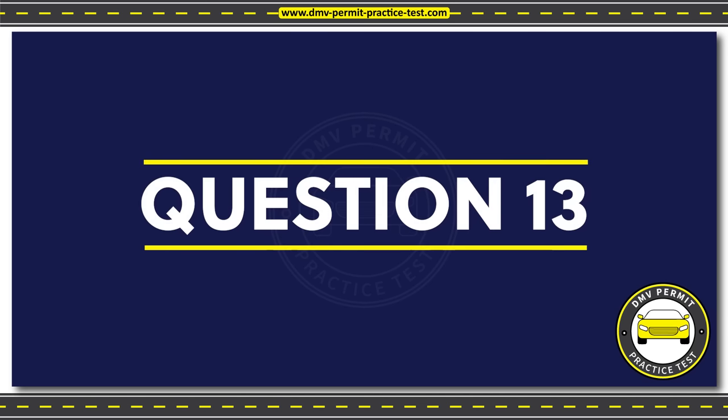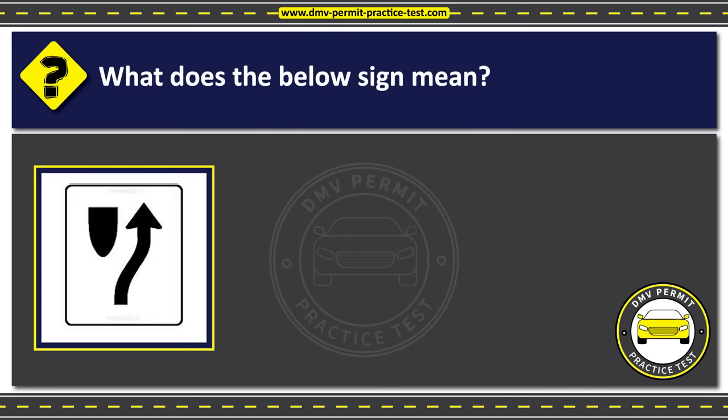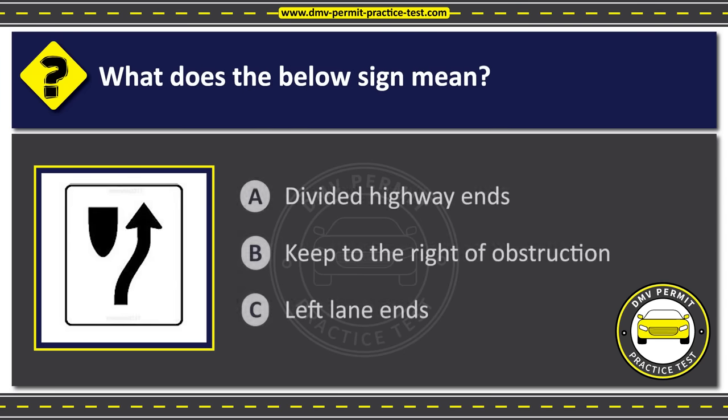Question 13. What does the below sign mean? Option A: Divided highway ends. Option B: Keep to the right of obstruction. Option C: Left lane ends. The correct answer is Option B: Keep to the right of obstruction.